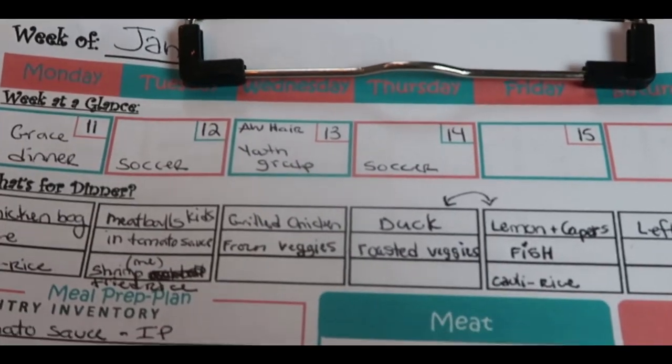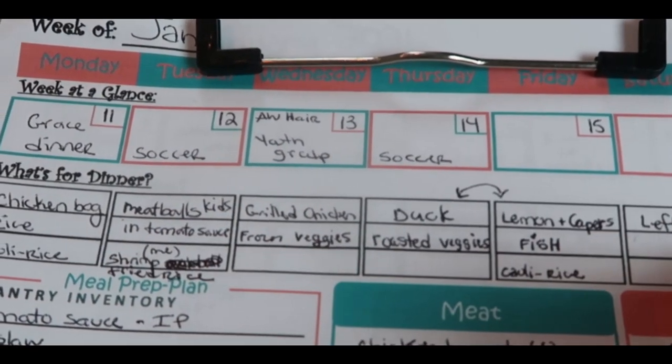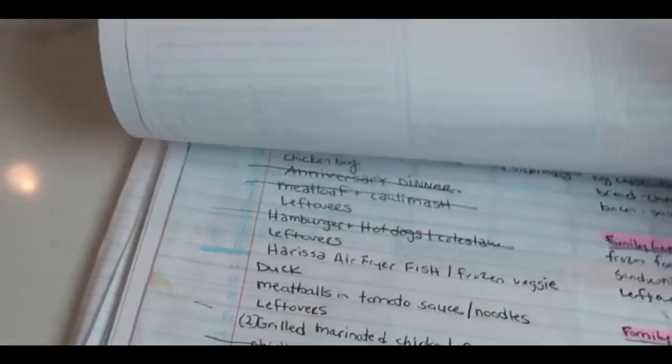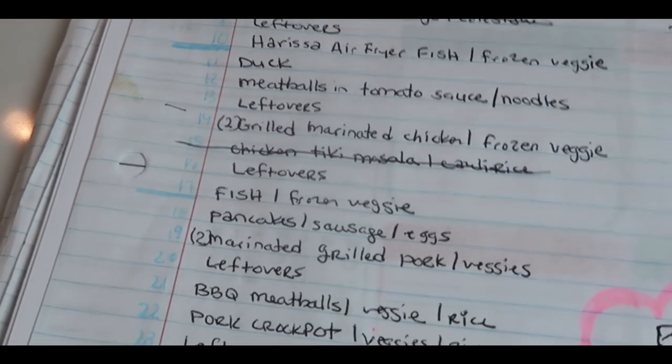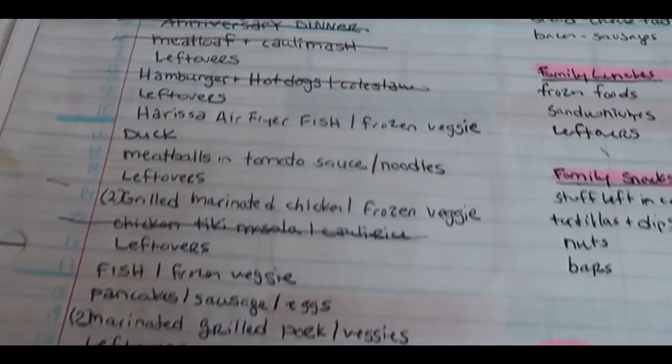At the top I just kind of put out what we're planning for the week, and then I write out what's for dinner. This week I went through my list for January No Spend Month. I've listed out all the different meals I could think of to eat. We won't necessarily eat them in this order, but as we eat them, I cross them out.